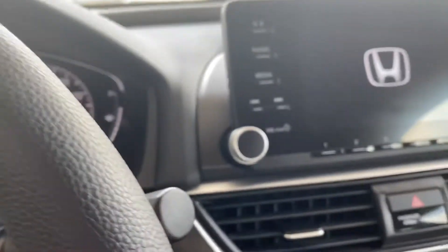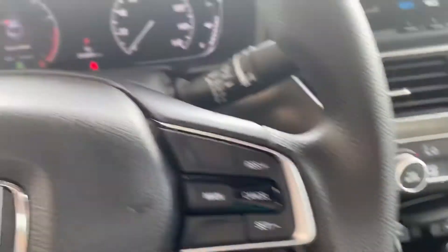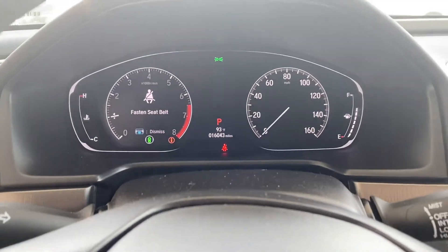Touch screen, backup camera, Bluetooth are standard. Dual zone climate control. This has only 16,000 miles on it.